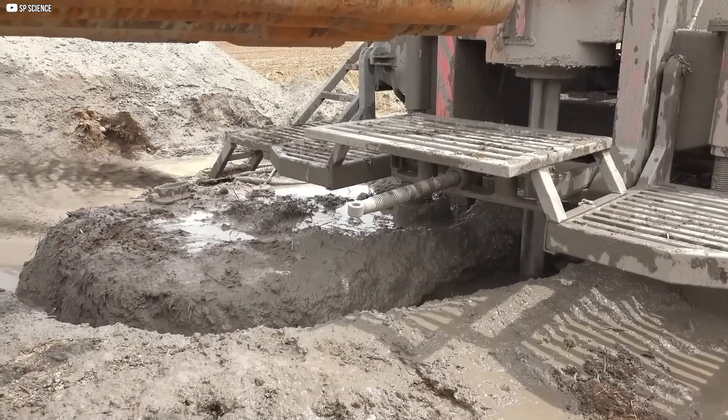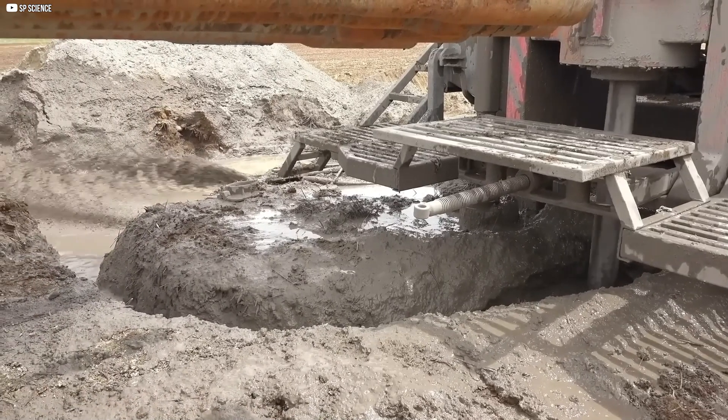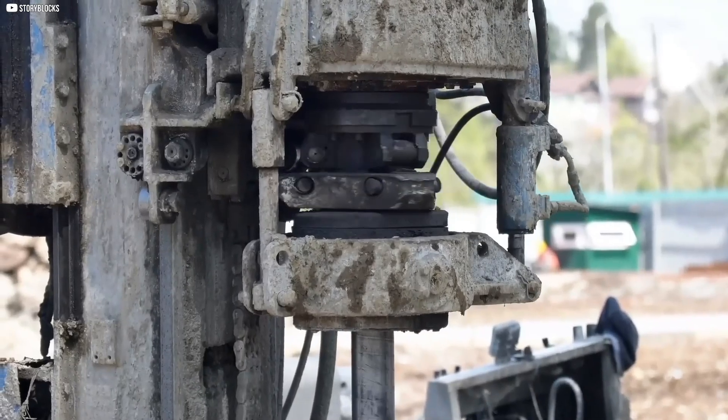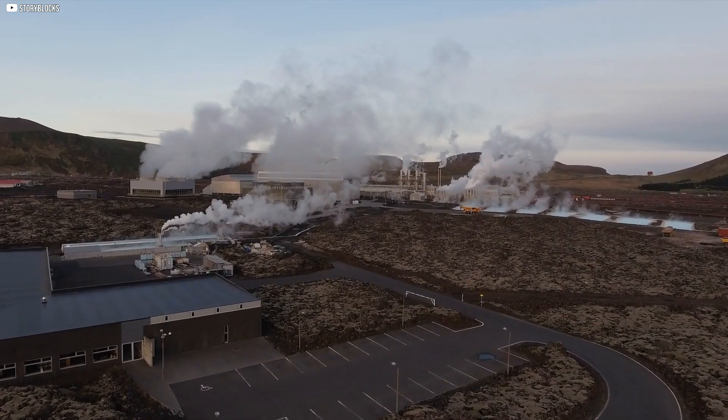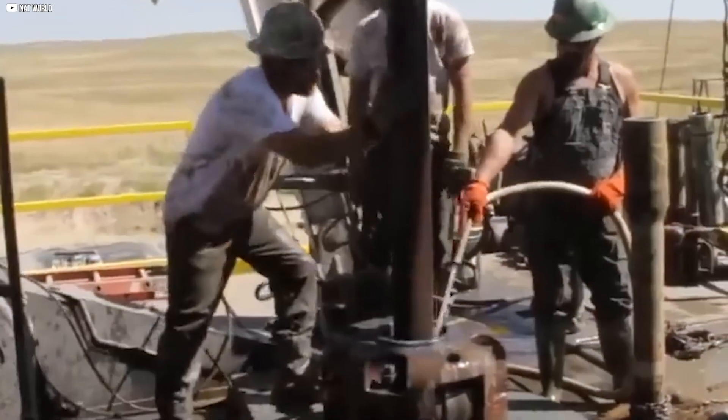A drill the size of your arm may change all of that. And it moves like something out of science fiction — compact, autonomous, quiet, and very, very smart. So how does it work and why does it matter more now than ever? Let's find out.